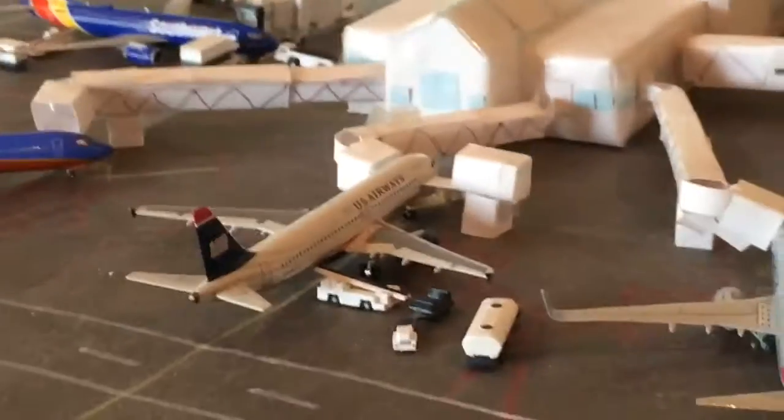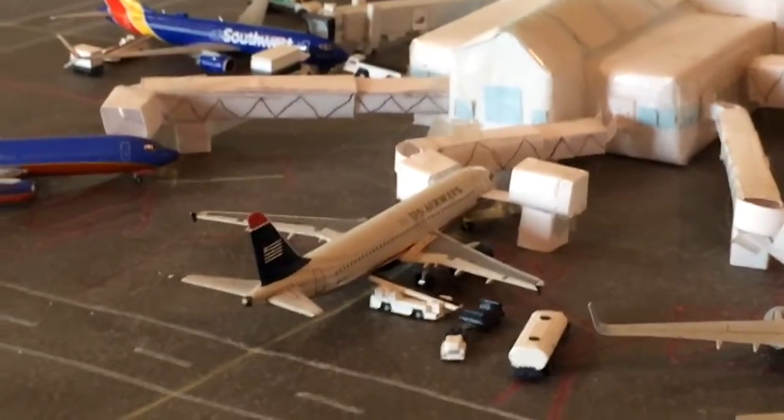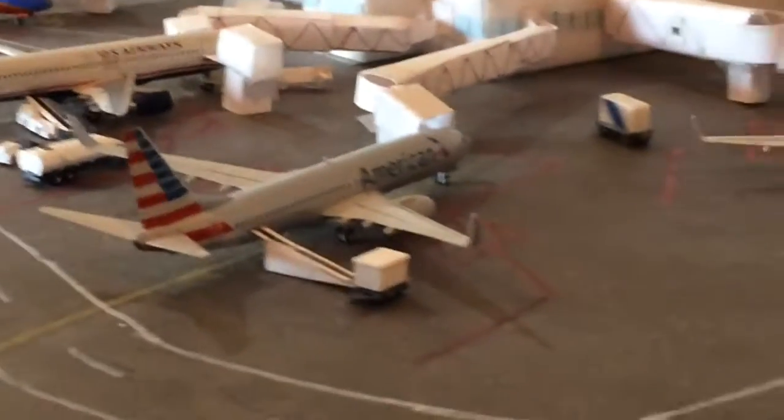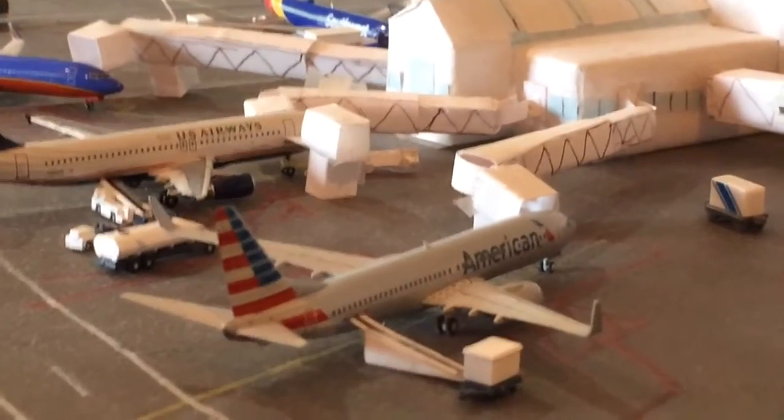And a US Airways Airbus A320 came in from Phoenix and he'll be heading back to Phoenix — filling in for an A321. They're actually using mostly 737s; they still have like one or two A321s but it's like three 737s. Right here is a 737-800 that came in from Dallas, heading off to Chicago.